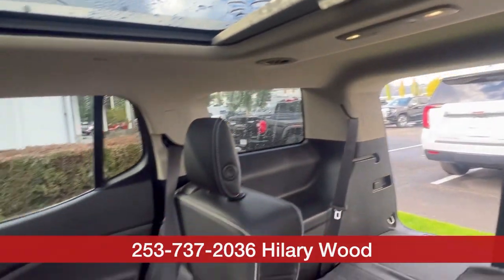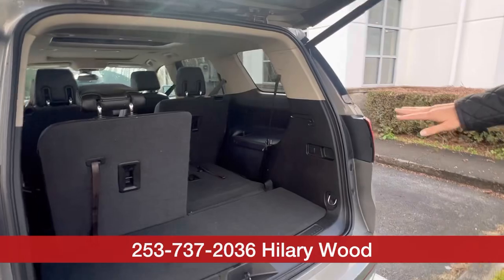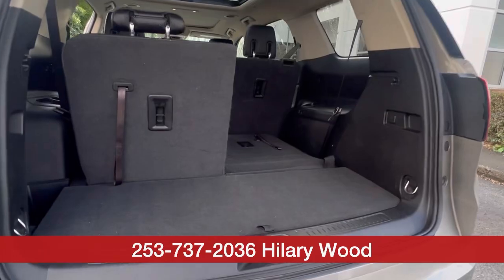The Acadia we just took in has about 60,000 — a little under 60,000 miles. And then the third row, you can seat two, and that's with the third row up. That's with the third row down, so putting a cargo space there.